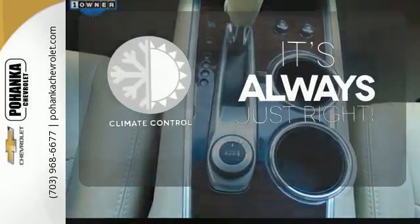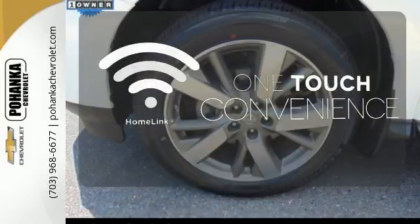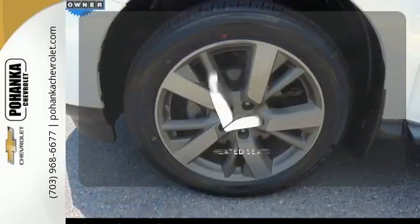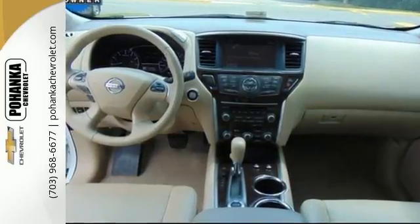Set it and forget it with the climate control. With Homelink, one touch makes your arrival as welcoming as if you'd never left. Ward off the chills with the heated seats. An SUV that's as smart and as adaptable as you are.